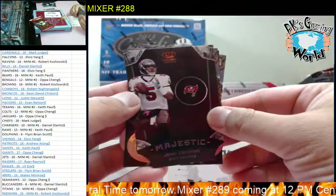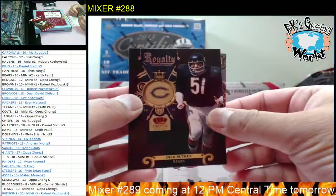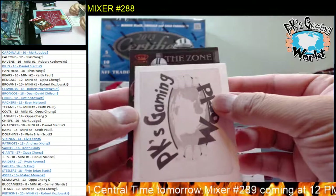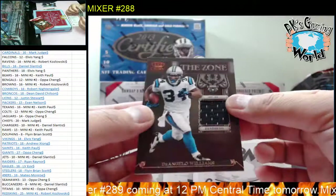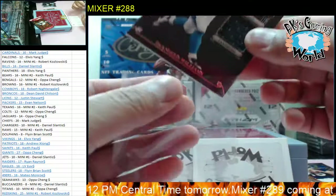Pack three. We got Justin Forsett, Josh Freeman, Daquan Bauer, Dick Butkus, and Tim Tebow. Our next hit - goes to the Panthers. We have D'Angelo Williams, 187 of 299, game-worn material. Goes to the Panthers - Panthers goes to Elvis. Another nice hit, one color patch.